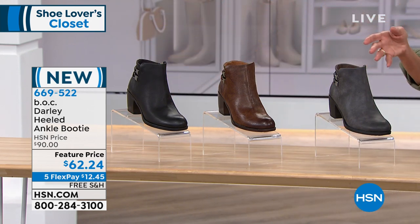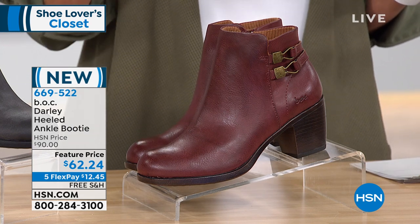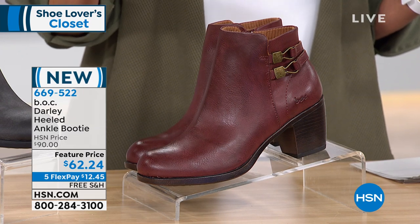Sizes are 6 through 11. The HSN price is $90, but because today is the launch of BOC here at HSN, we have a great feature price of $62.24. Everything in the hour comes with five FlexPay payments, free shipping and handling, and you can also take advantage of the HSN card promotion.